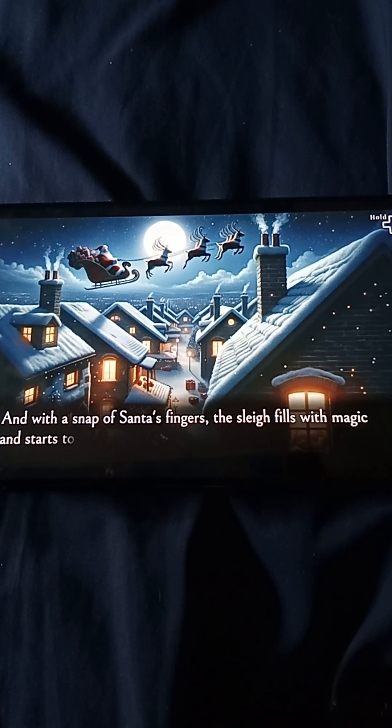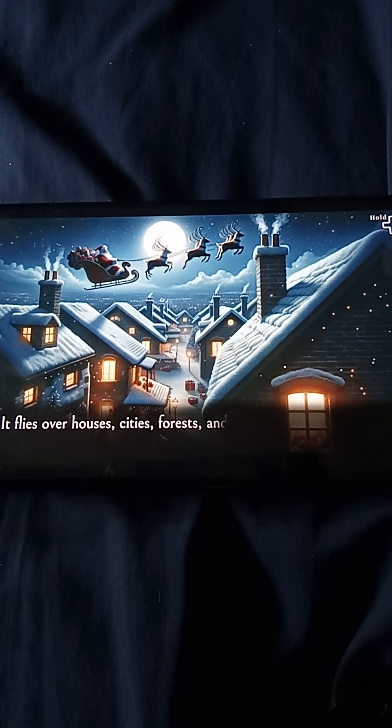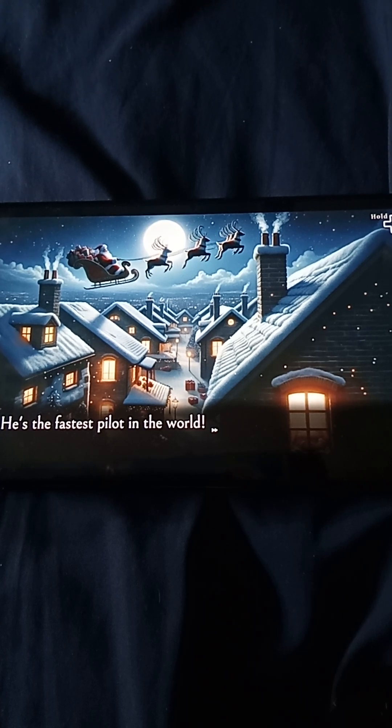And with a snap of Santa's fingers, the sleigh fills with magic and starts to fly. He flies over houses, cities, forests, and seas — all in one night. He's the fastest pilot in the world.